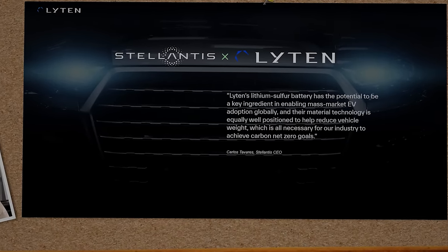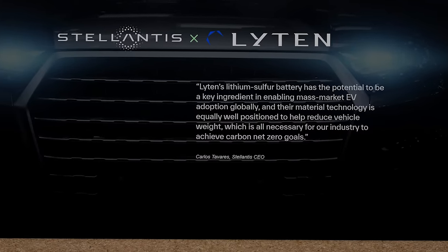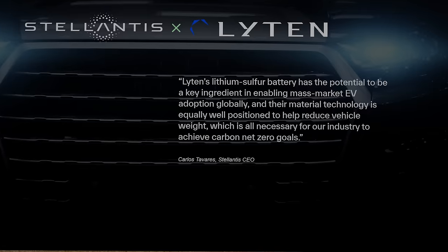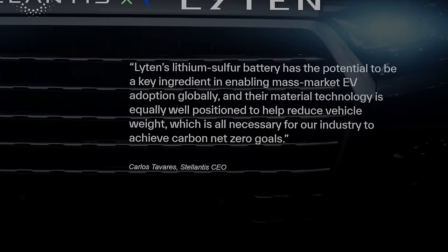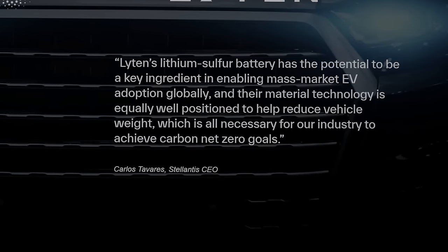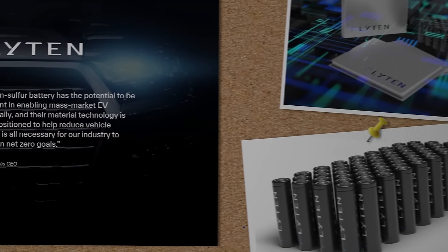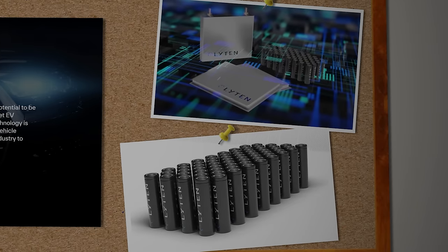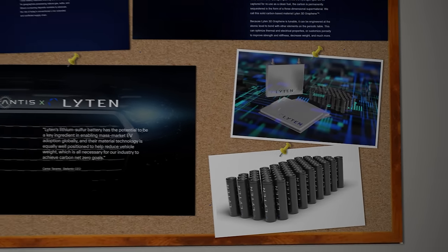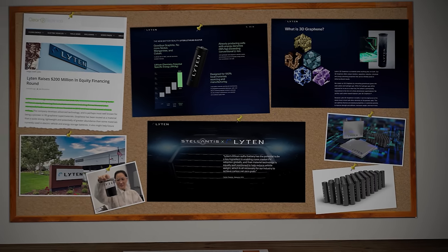The two firms have been pretty cagey about how much money has actually changed hands in the deal, but the stated goal of Stellantis is that by 2030, 100% of its European car sales and at least 50% of its US car sales will be fully electric. So if Lighten can get a piece of that pie, they really will be in very good shape indeed. In June 2023 Lighten opened its first lithium-sulfur pilot production line, producing both cylindrical and pouch cells. Production cells are being sent to auto manufacturers for testing now, and the plan is to begin delivering commercial-grade cells for non-EV applications this year.